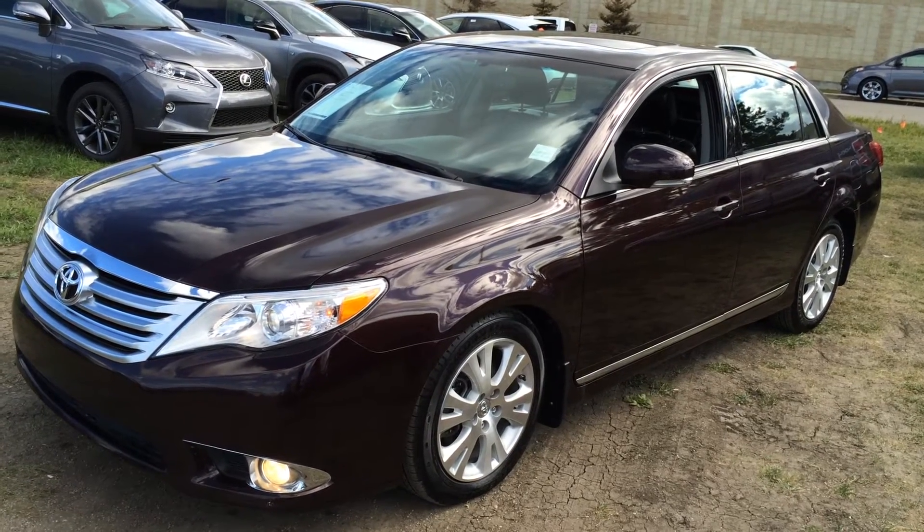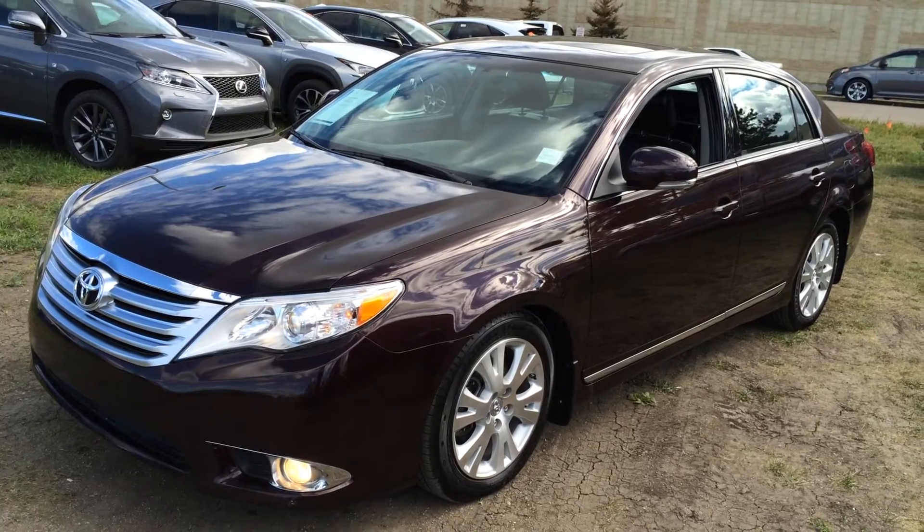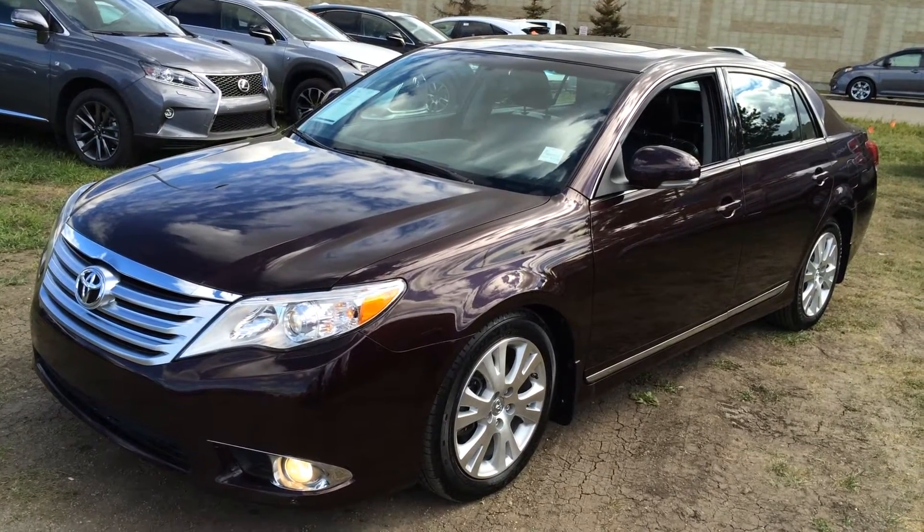Welcome to Lexus of Edmonton. We are located off 111 70th Street in Edmonton, Alberta. We're looking at a pre-owned 2011 Toyota Avalon XLS.